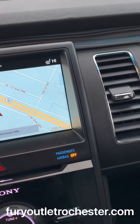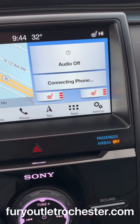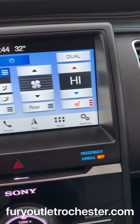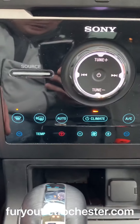Navigation, as well as audio, climate, touch screen, and phone settings. Heated seats. Control the rear from this menu here. CD player. Other ways to adjust the audio. And your temperatures.